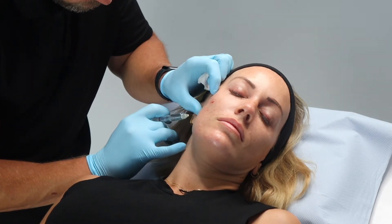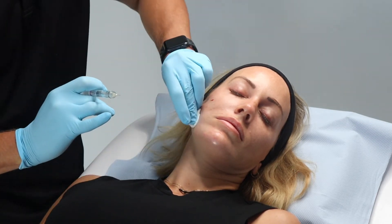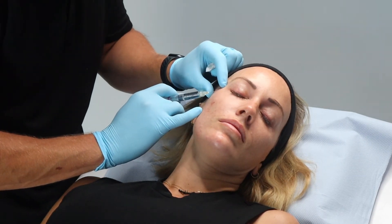What we're hoping to achieve here with Emily, and with our patients moving forward, is that we just get that better skin quality, better skin texture, where things just look more hydrated, more plump, brighter and lighter.